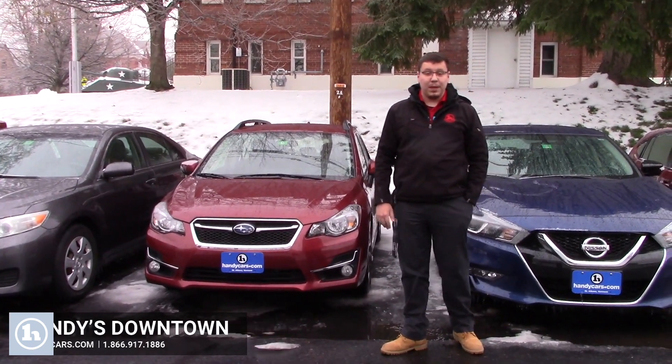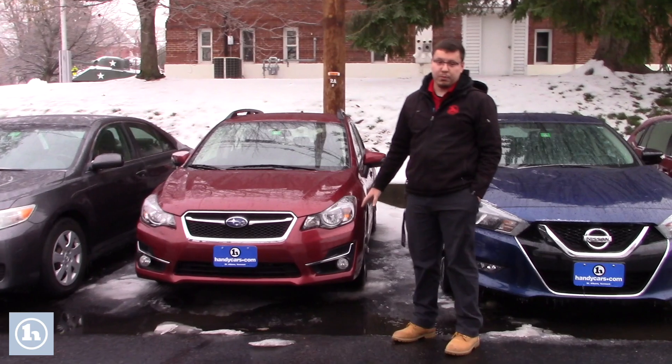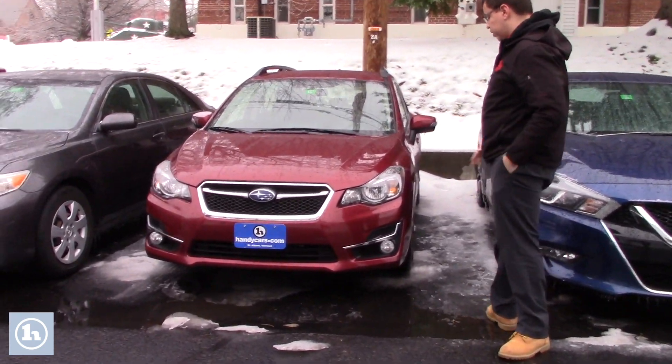Hey Paul, Cody from Haney's downtown. Want to make a quick video on the 2016 Subaru Impreza that we have here. Super clean, super low miles too.